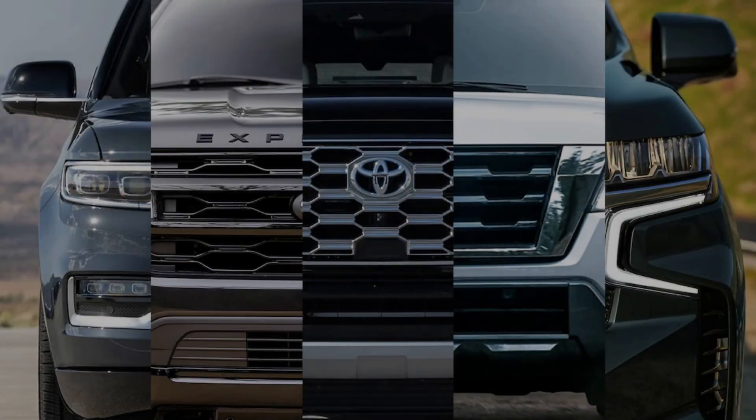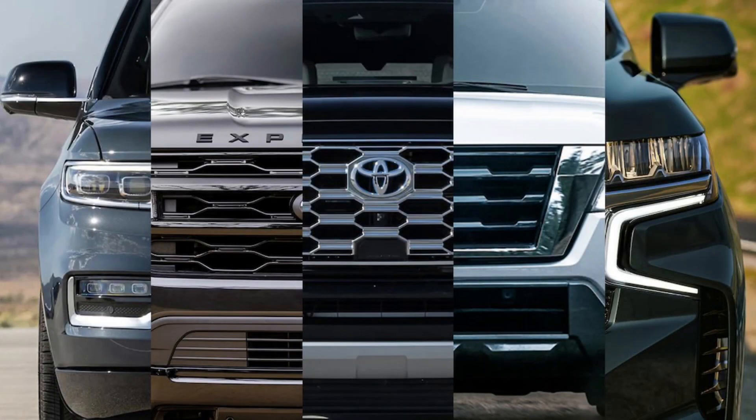The 2023 Toyota Sequoia marks a new beginning for the automaker's flagship three-row SUV, which has been aging for over a decade and has been completely redesigned.